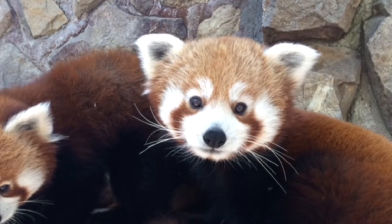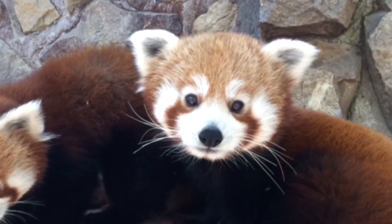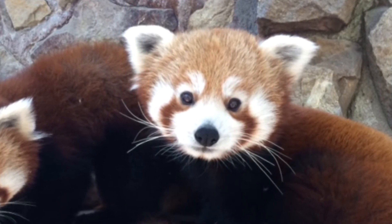Right now, fewer than 10,000 red pandas remain in the wild, which is one reason why Zoo Boise's red pandas are so important. Our red pandas are part of the Species Survival Plan, which is a concerted effort to make sure that for the future, the red pandas in zoos in the United States have a diverse genetic foundation.